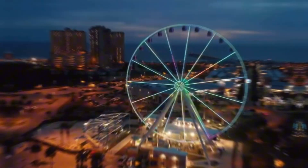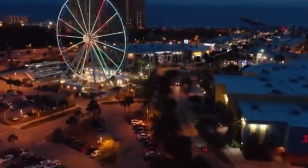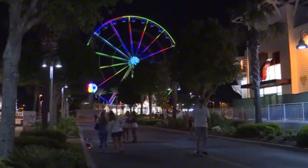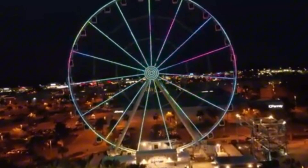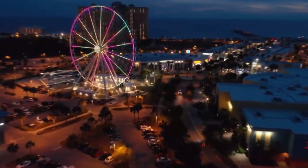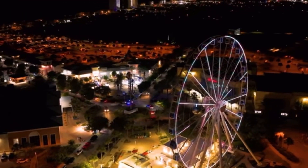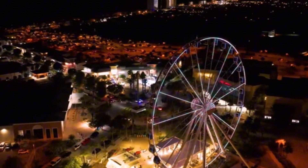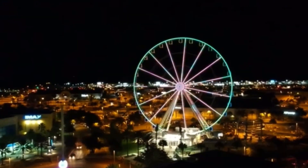The transition from day to night offers a unique perspective of Panama City Beach that you won't find anywhere else. At night, the Skywheel lights up in a dazzling array of colors, adding a touch of magic to your evening. The vibrant lights create a festive atmosphere, making it a perfect way to end your day. The changing light patterns provide a dynamic backdrop, and the city lights below twinkle like stars, giving the view a whole new charm.